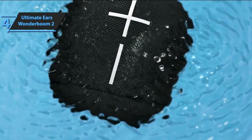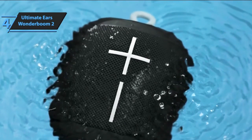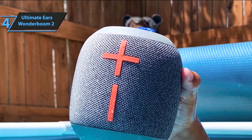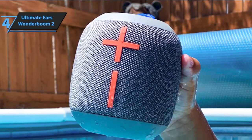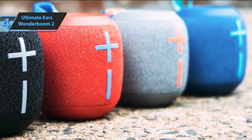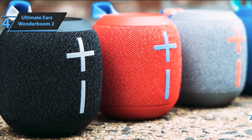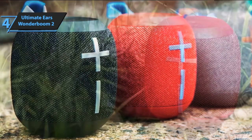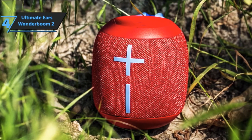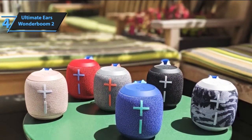With Wonderboom 2, you'll get an IP67 certification, meaning the device is completely protected from dust and temporary immersion to a depth of 1 meter for 30 minutes. If the housing is immersed in water, it floats on the surface. The materials are also strong — this model can withstand falls from a height of 1.5 meters. In the sonic department, the Wonderboom 2 is equipped with two 40-millimeter drivers and two passive radiators, with a frequency response ranging from 75 Hz to 20 kHz. Thanks to its cylindrical shape, sound expands 360 degrees regardless of your position.